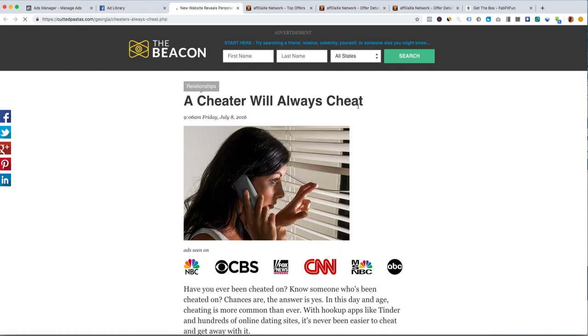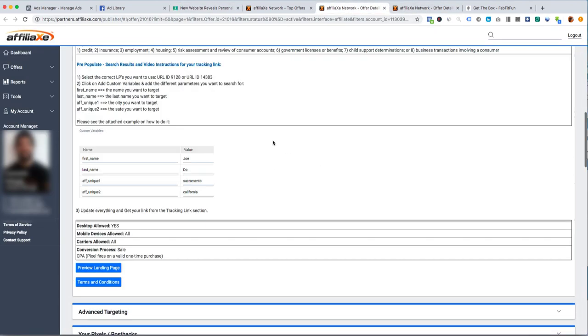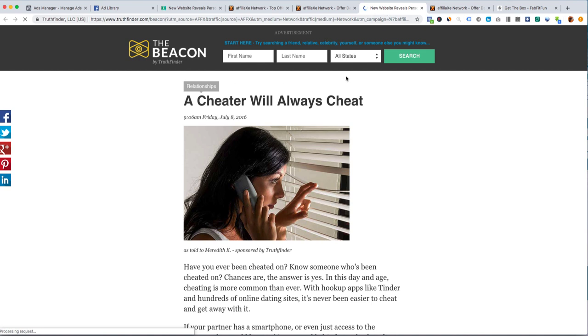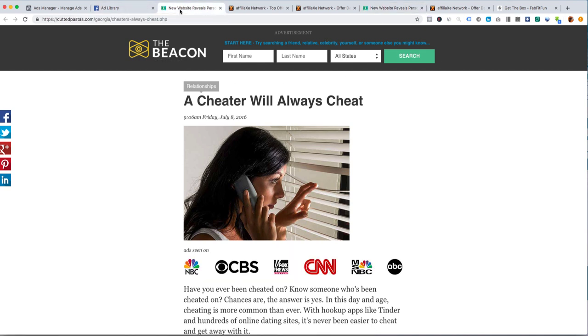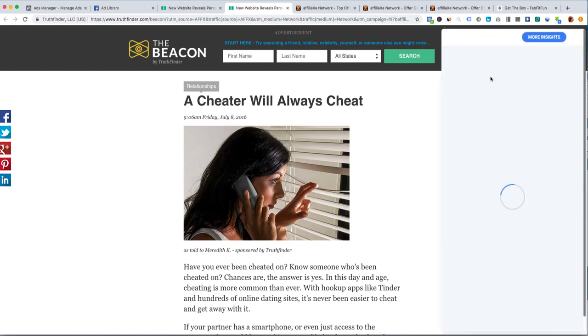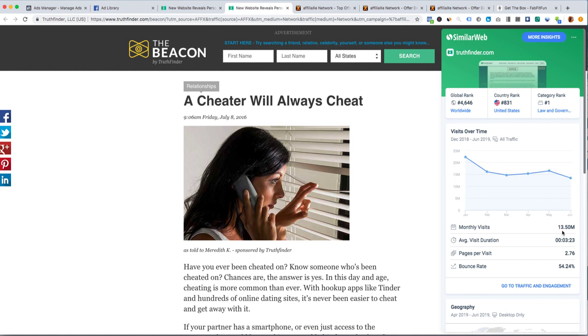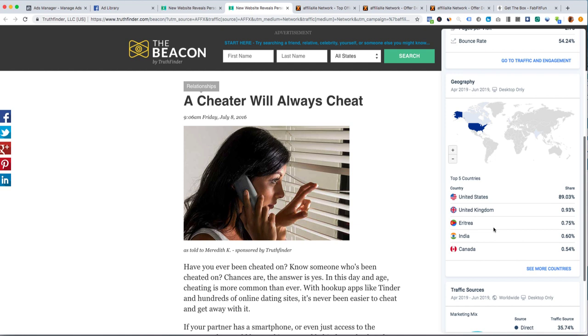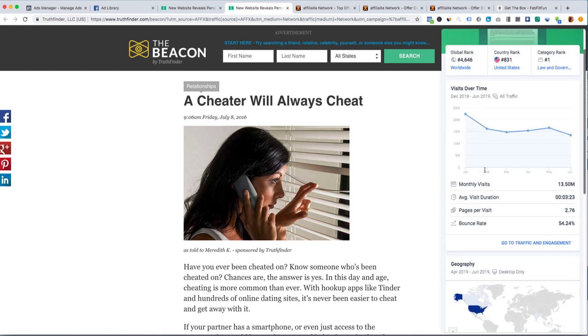The ad goes to a landing page called 'A Cheater Will Always Cheat,' and they actually provide you this landing page. You can see it's the same page referenced in the ad. This is a really good offer — it gets 13 million hits per month and it's a U.S.-targeted offer, so I'd promote this in the United States.